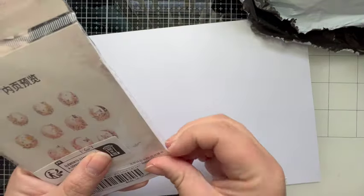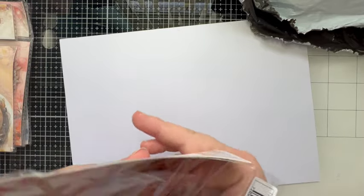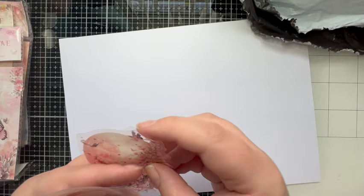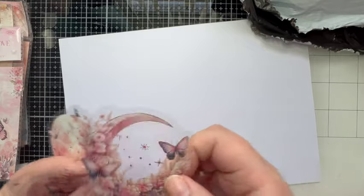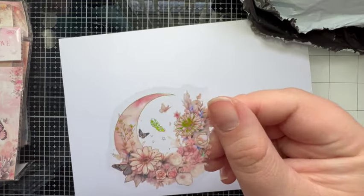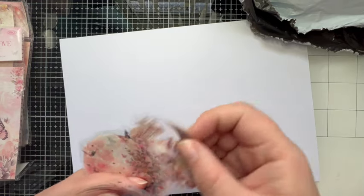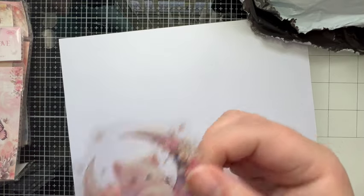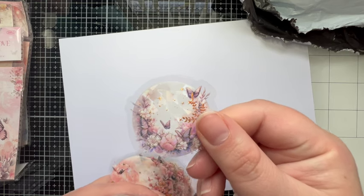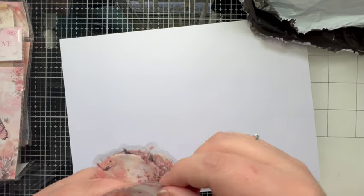Then we have this beautiful pink packet — look at those pinks and purples together, absolutely stunning. I kind of wish I'd picked up multiples of these to be fair because they're so pretty. I can really see some of these as just being cards on their own. That gives me a good excuse to put another order in — not that I need an excuse!